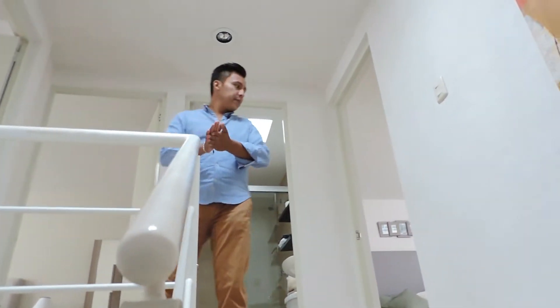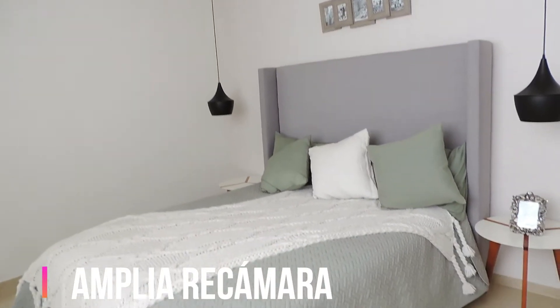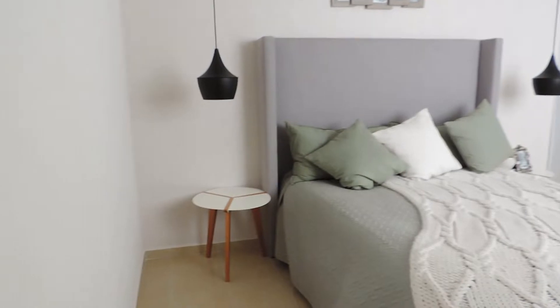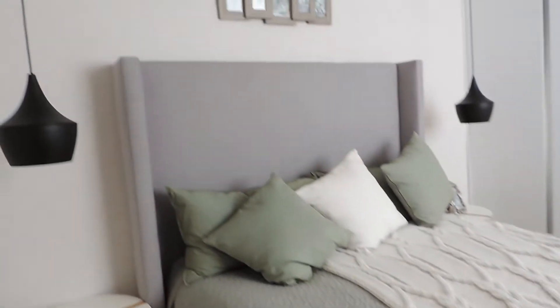Now that we are on the upper floor, please join me. I will show you the main room. We have a matrimonial bedroom with a dressing area, and we have the front space which is our closet area. As you can see, we have very good space for bureaus on both sides. It is a very large room.